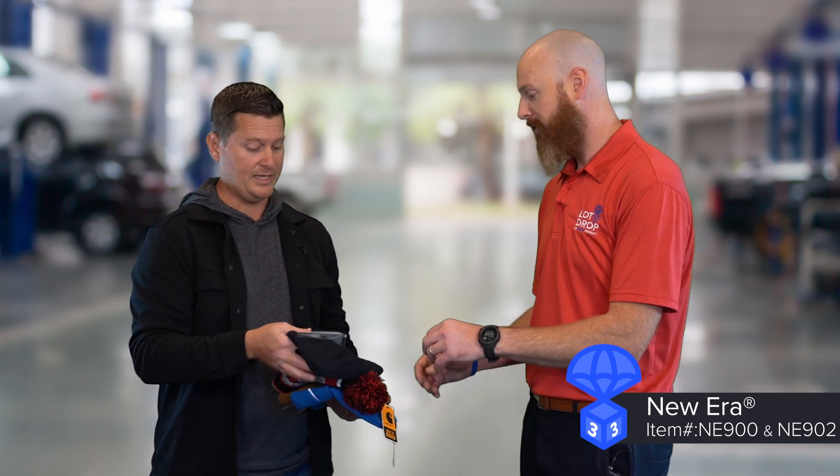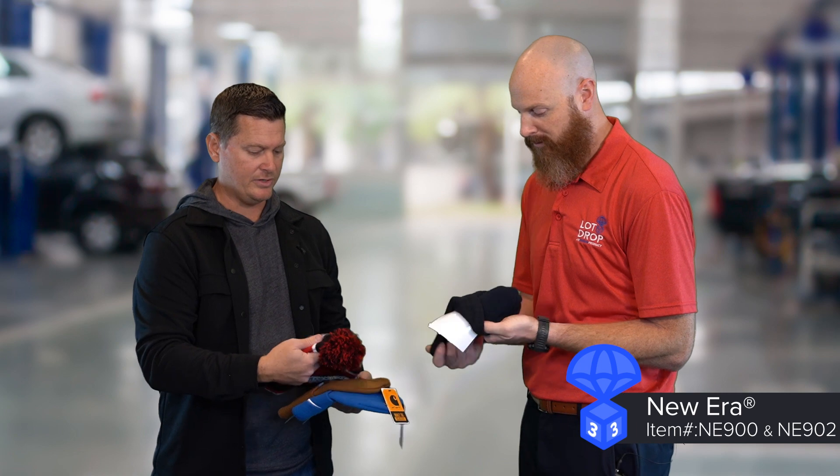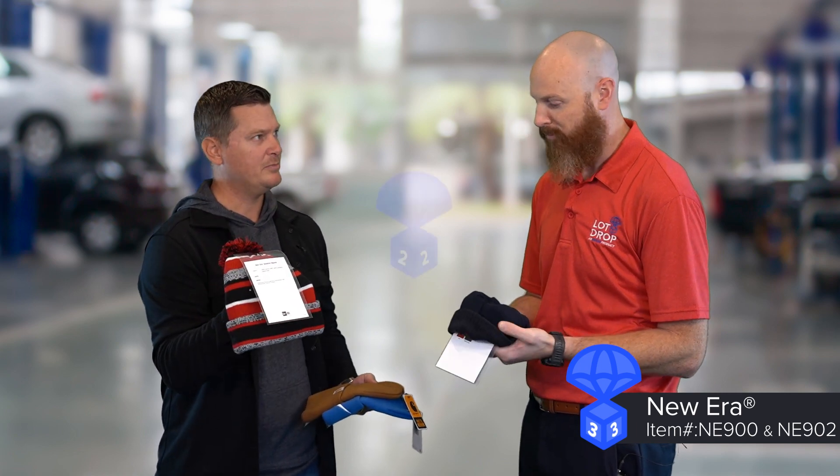Then you start getting into brands like New Era, and they're really well known throughout the industry. They still cover all four major league sports, so they're really a household name at this point. They have some knit beanies like that, and then you can also step it up and get some pom beanies.